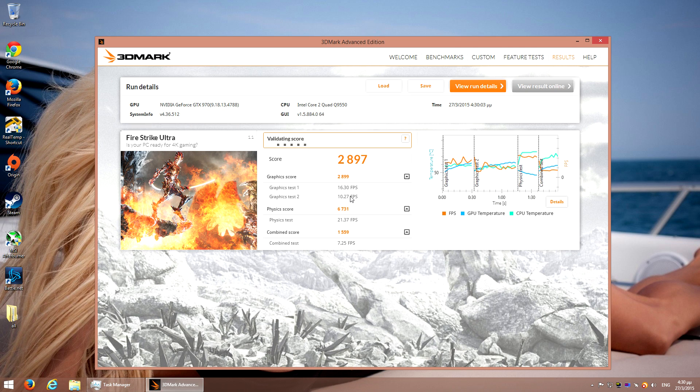This is the end of the runs. The Ultra has finished. Is my PC ready for 4K gaming? Well, with these frame rates, I believe we have 3 or 4 years.